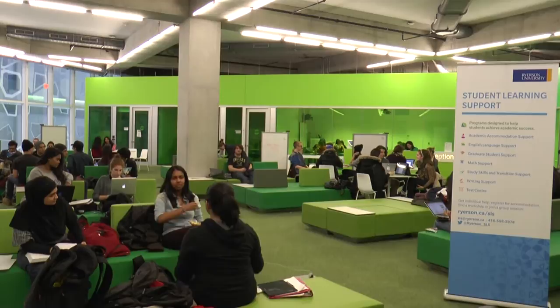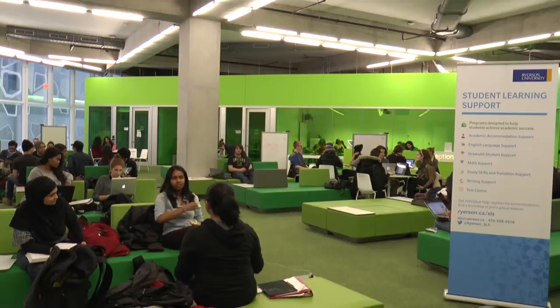SLS's services used to be spread out all along Ryerson's campus. But now that everything is in one place in the SLC, SLS believes that they'll be able to better serve students.